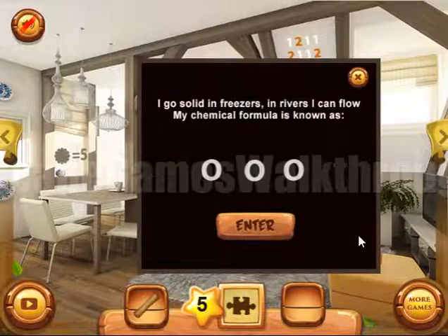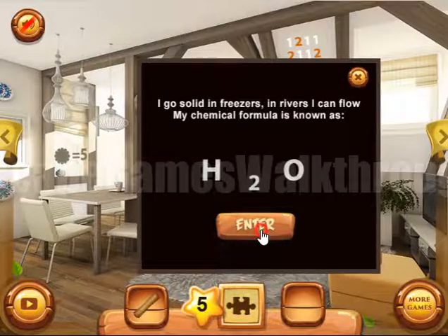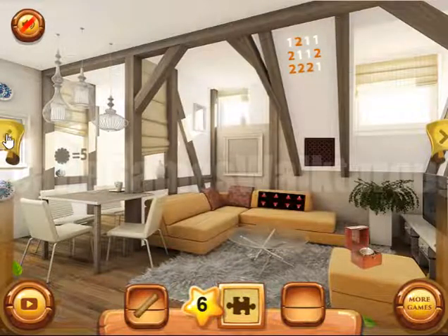Now let's solve this puzzle: I have solved it in freezes, in river I can flow. What am I? It's water, and its chemical formula is H2O. Now let's go back.